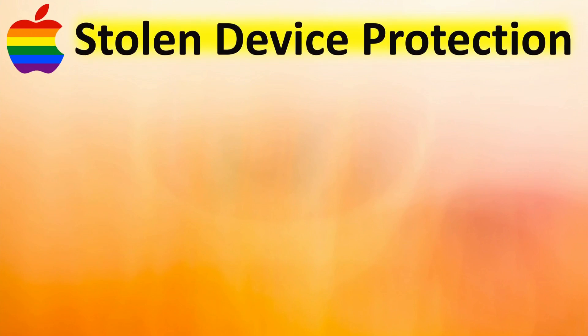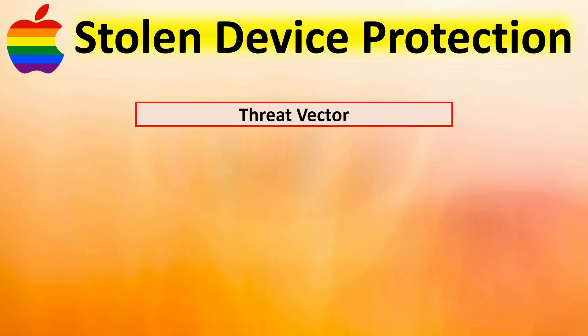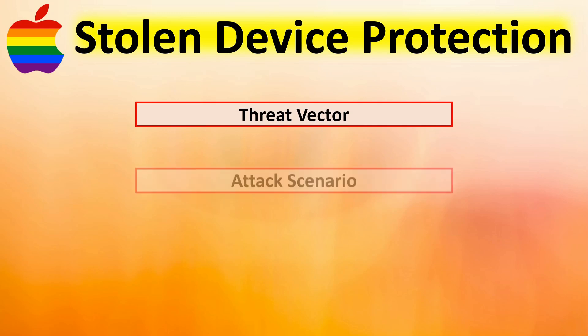It's not an overstatement to say that the stolen device protection that Apple is implementing is by far and away the greatest security advancement for Apple ID and Apple devices. The video is timestamped so you can skip around as desired. The first thing we cover is the threat vector that makes you so vulnerable to hackers being able to destroy your digital life.